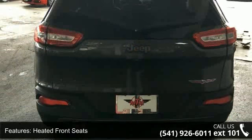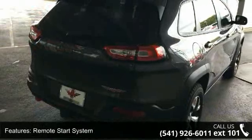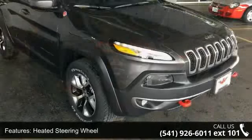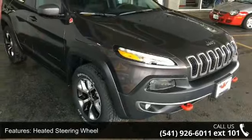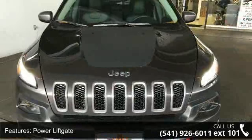Some of the top features included with this vehicle are engine block heater, heated front seats, Jeep rack off-road accessory kit, remote start system, heated steering wheel, power liftgate, universal garage door opener, remote proximity keyless entry, and humidity sensor.